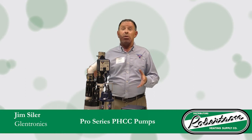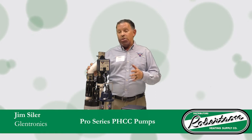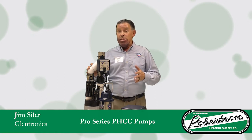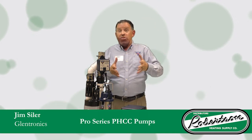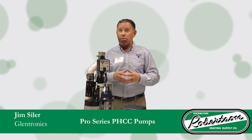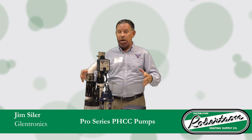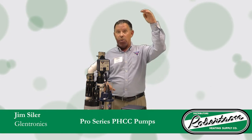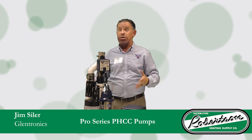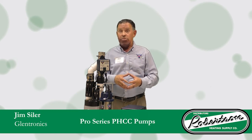Our entire line includes the use of PSC motors — it stands for permanent split capacitor. What that really means is your customer is going to get a lot more capacity while using half the energy. The average industry pump pumps 2,000 gallons per hour at 10 feet using about 10 amps. The entire Glentronics line averages 2,900 gallons per hour using 5 amps — pumping more water while saving energy costs and saving the homeowner money.